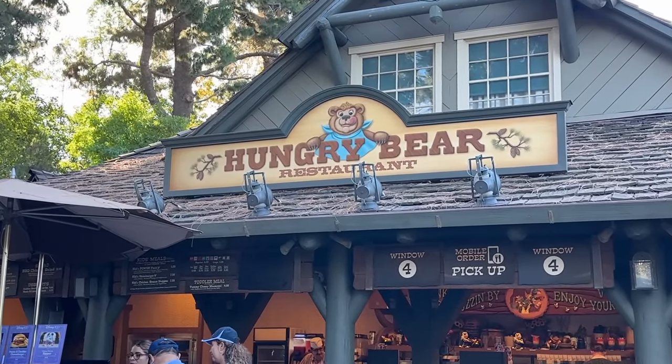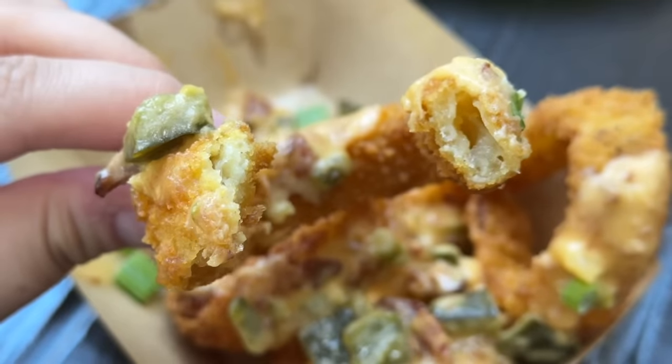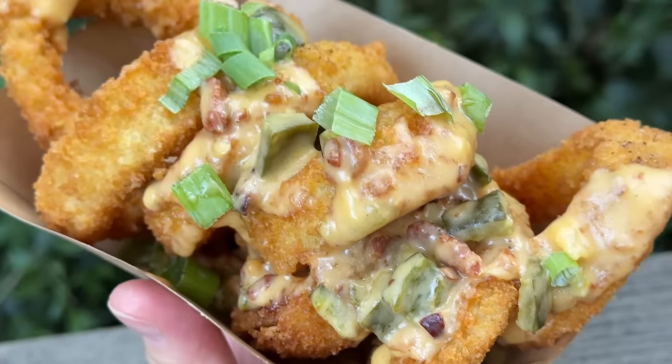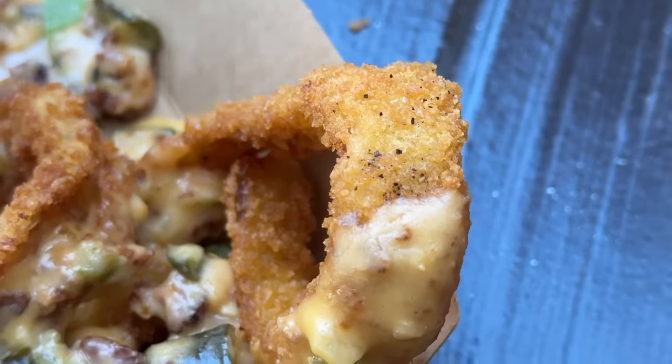We are now at Hungry Bear Restaurant, one of my favorite places to chill and relax — always lots of seating, nice and shaded, and right next to the railroad so you can see the train passing. One of my favorite things to get here is their loaded cheese onion rings, topped with green chili and bacon cheddar sauce. What I really like is that they have a really nice crunchy crisp, and when you bite the onion ring the onion doesn't just come out all in one bite. You get a nice creamy flavor from the cheese, the bacon adds savory umami, and the green chili adds just a tiny, subtle hint of spice.